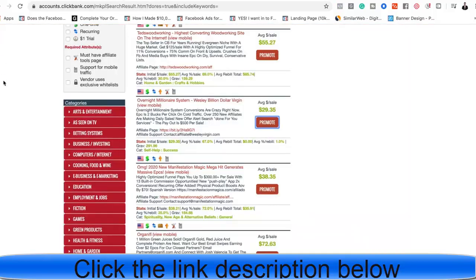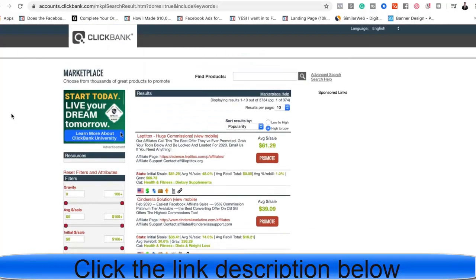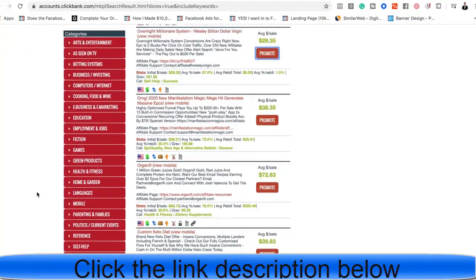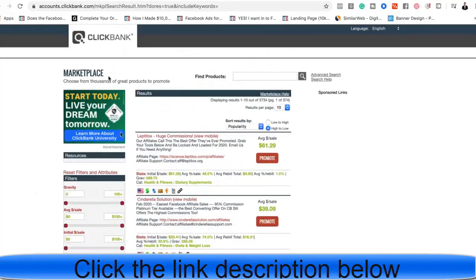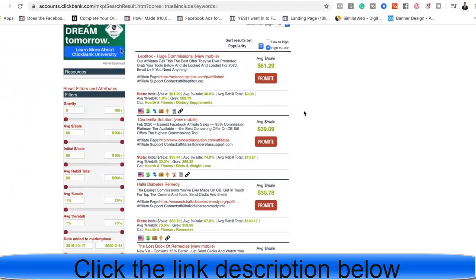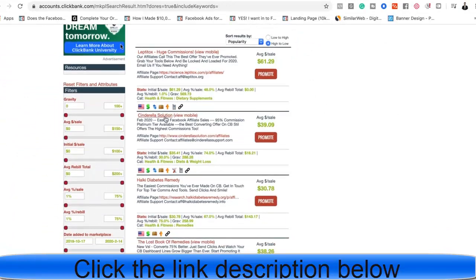I'm skipping the process of creating a ClickBank account since that's pretty self-explanatory. Go to clickbank.com, create an account, then go to the affiliate marketplace. Go to the categories on the left-hand side and I recommend choosing a product within the health, wealth, and romance niche. The easiest way to find the top products is simply by clicking the magnifying glass and scrolling down — in the health niche you'll see products like Leptox, Cinderella Solution, and Ikigai Diabetes.